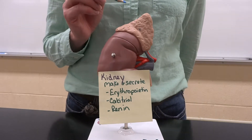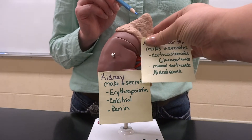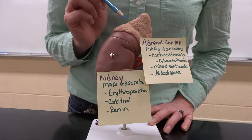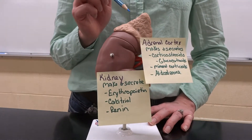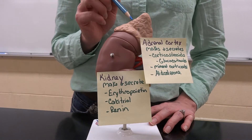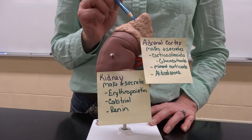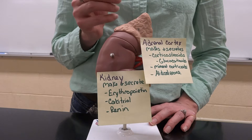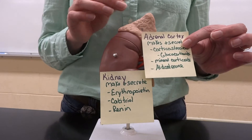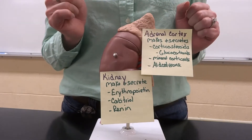The adrenal cortex on the outside makes a lot of what we think of as our steroids — the corticosteroids. Things like cortisone are going to be made from the adrenal cortex. The mineral corticoids and glucocorticoids, as well as a hormone we call aldosterone, which is going to help with blood pressure and water levels.